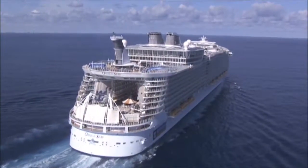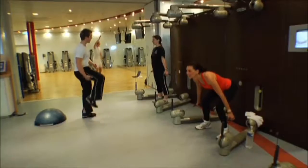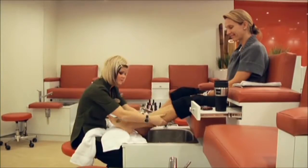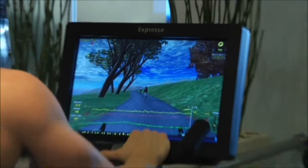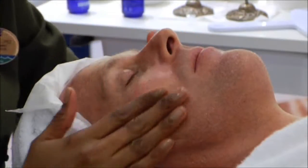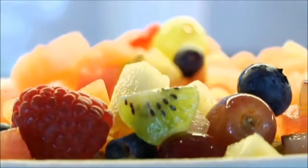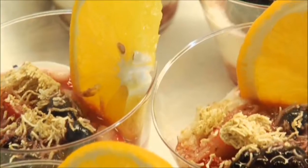For those looking to unwind, the Oasis of the Seas and Allure of the Seas Vitality at Sea Spa and Fitness Centers aren't just health clubs — they're the largest spa and fitness centers at sea. Try the newest equipment, one of several exercise classes, and the most relaxing spa treatments around. And stop by the Vitality Cafe for healthy snacks, juices, smoothies, and entrees.